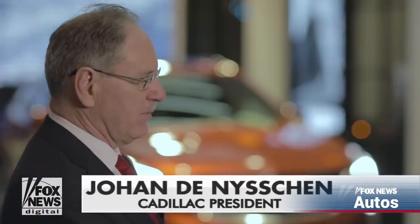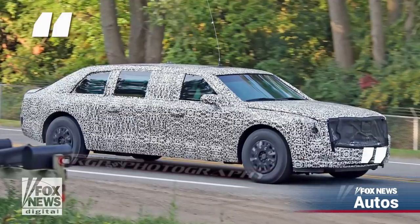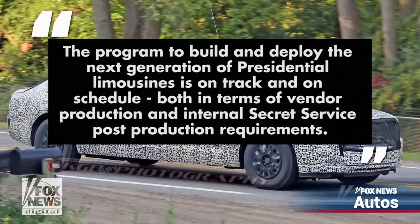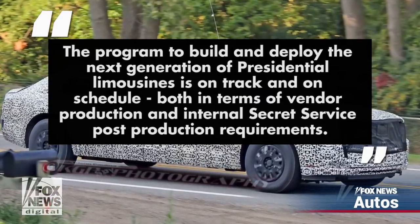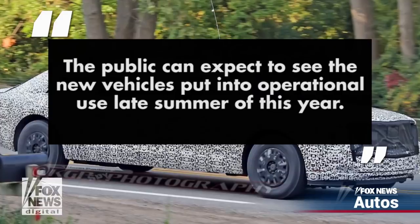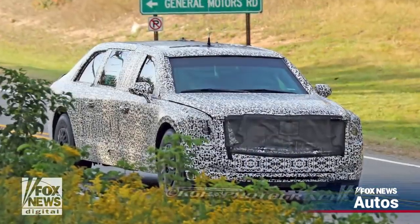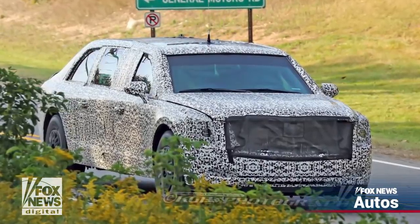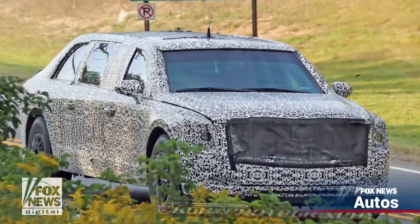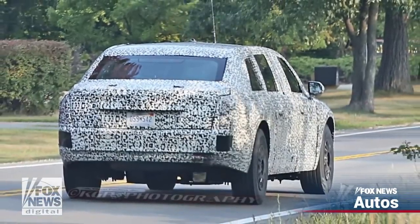"We've completed our task and we've handed over the vehicle to the customer." An agency spokeswoman also told Fox News exclusively that the program to build and deploy the next generation of presidential limousines is on track and on schedule, both in terms of vendor production and internal Secret Service post-production requirements. The public can expect to see the new vehicles put into operational use late summer of this year. The vehicle's details remain a closely kept national security secret, but it is believed to be protected against both explosive and chemical weapons attacks and equipped with an advanced communication system, along with emergency medical supplies that reportedly include reserves of the President's blood type.